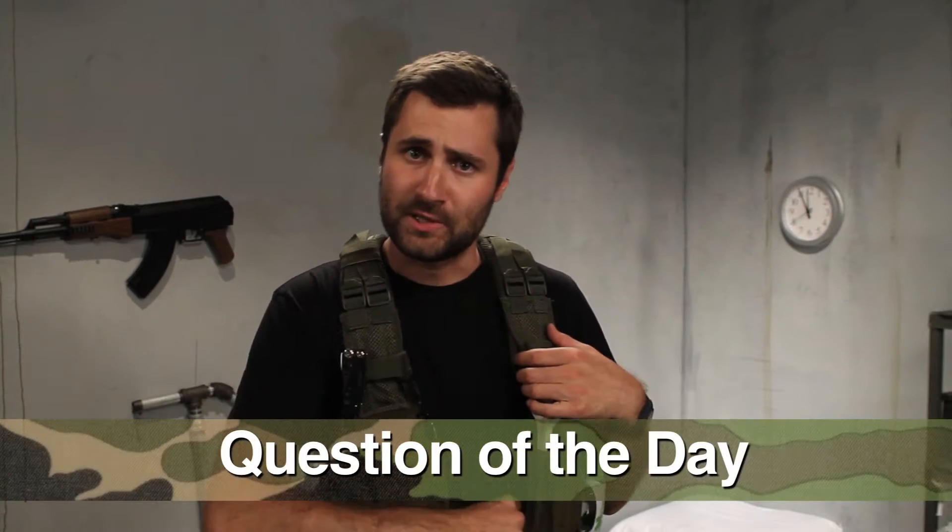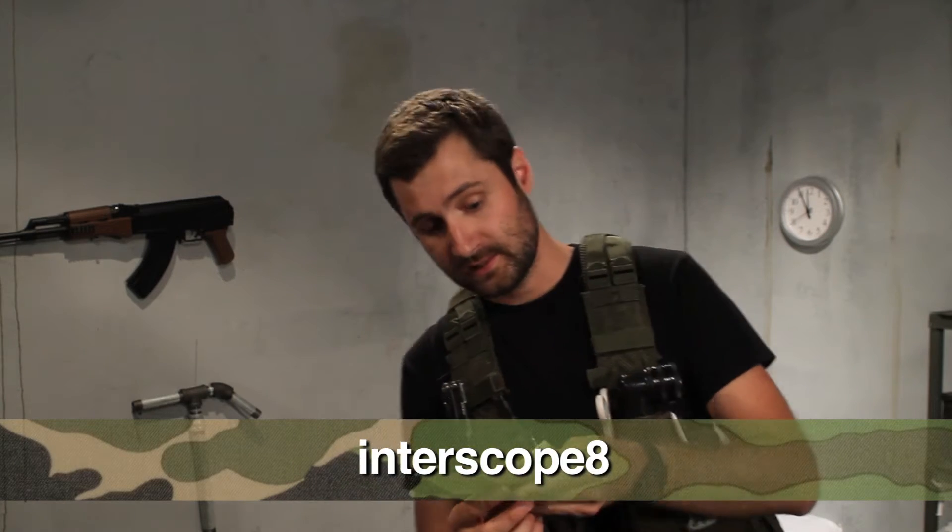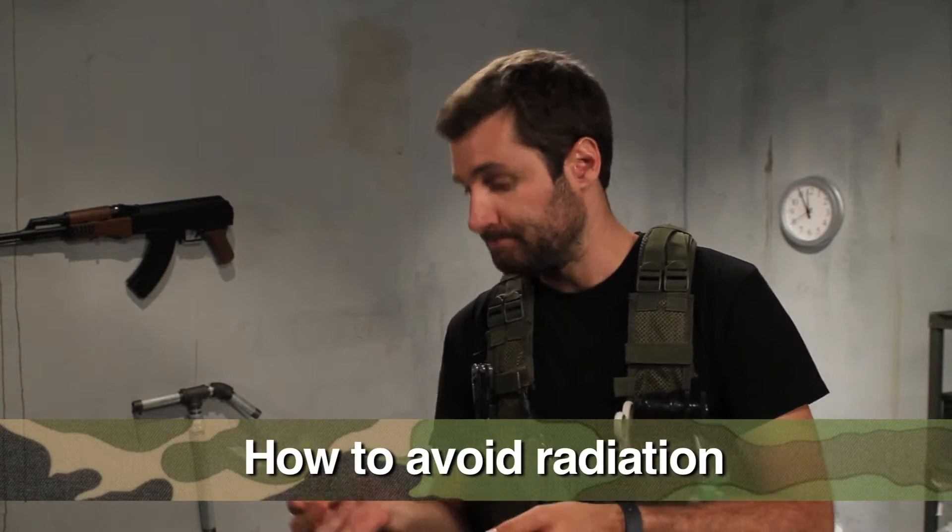Alright, let's get to our question of the day, which comes from subscriber Interscope8, who asks: How to avoid radiation? I'm assuming you mean how do you avoid radiation after a nuclear apocalypse? Well, there's a few different things you can do, and I'm going to explain them to you. But first, to the surface!